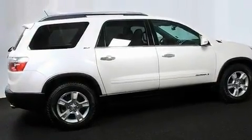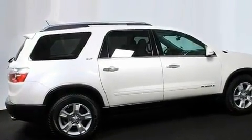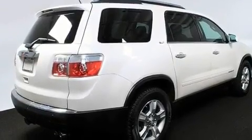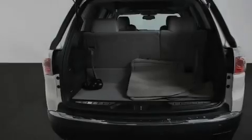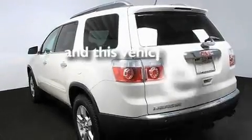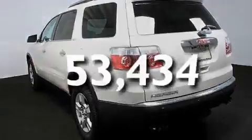Its top features include heated seats, air conditioning with automatic climate control, cruise control, a DVD entertainment center, leather seats, aluminum wheels, a rear spoiler, a low tire pressure indicator, steering wheel controls, and this vehicle has fewer than 54,000 miles on the odometer.